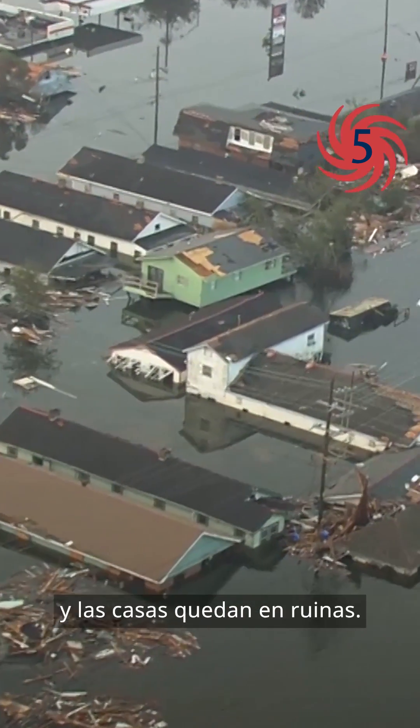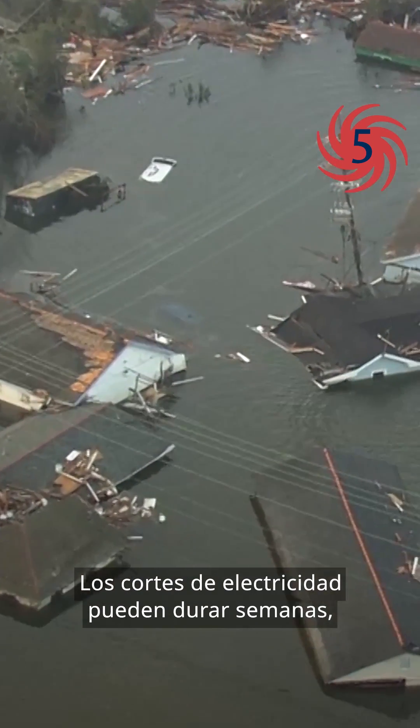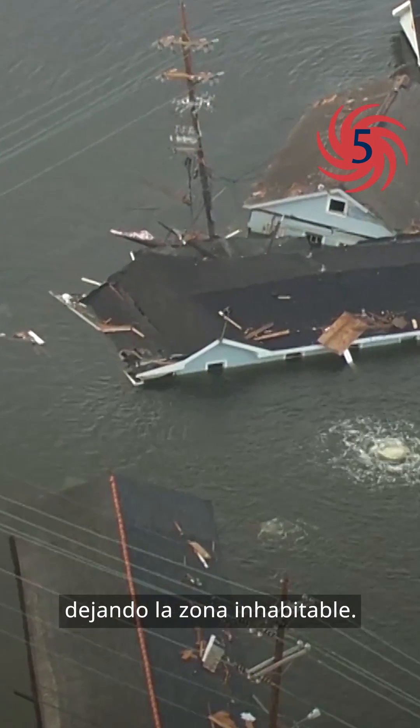Category 5 is a step up from this. Roofs and walls collapse, leaving homes in ruins. Power outages can last for weeks, even months, leaving the area uninhabitable.